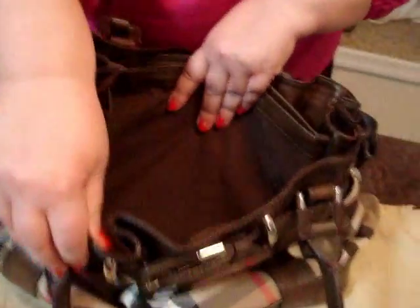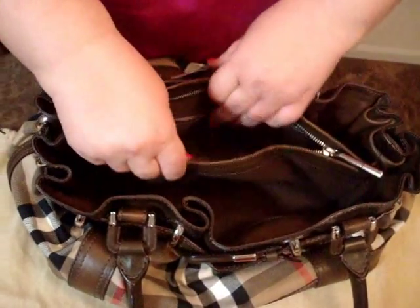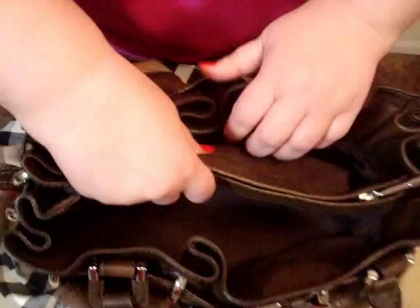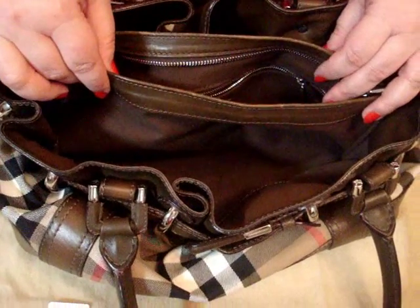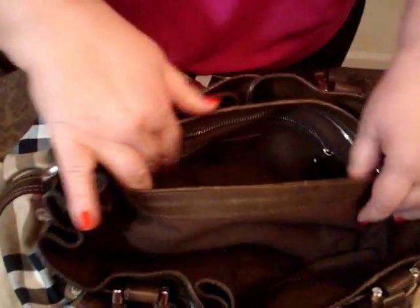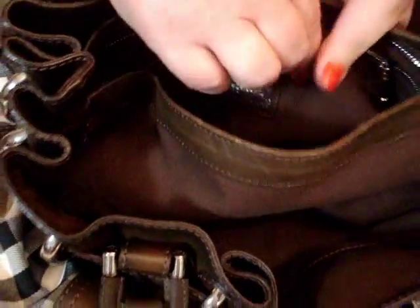The interior features brown cotton canvas lining with a centered, very large zipped compartment for all your important valuables, and two other large open compartments for easy access to your essentials. The large zipped compartment is in the middle, and it has another zipped compartment right here as well.